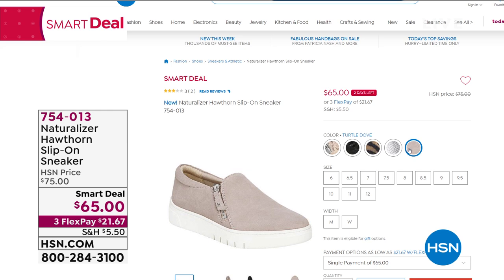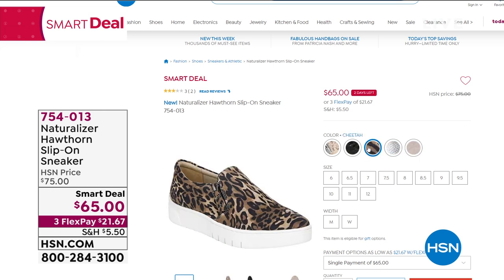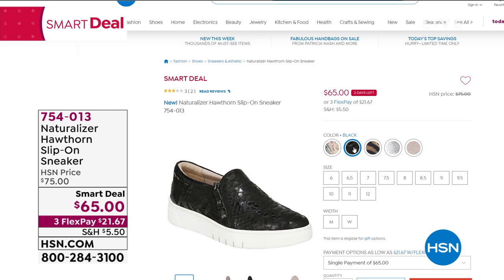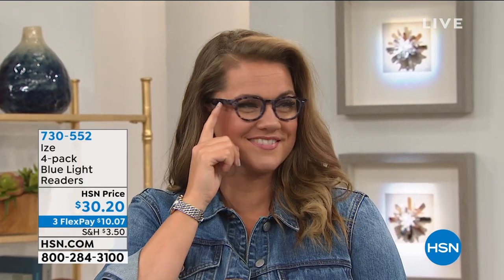Emily is wearing it — I believe she has on the pewter. There it is in leopard, and we've got lots of different colors at that smart deal price. Also coming up: readers. Look, I can read my card for once! Looking very stylish in the readers.